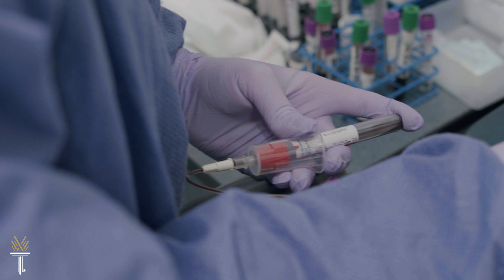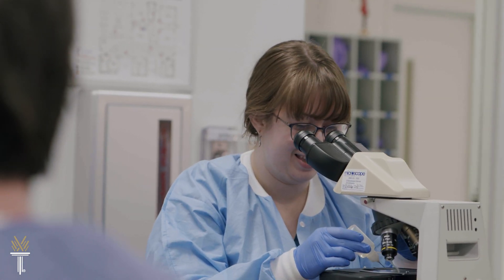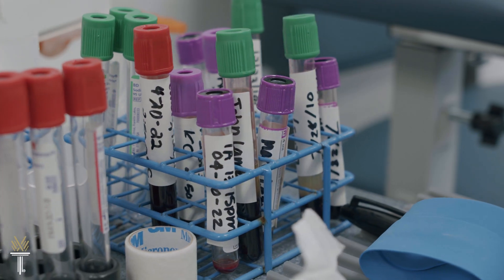Our dedicated faculty will help you develop technical competencies along with the communication skills and professionalism to succeed in a laboratory environment.